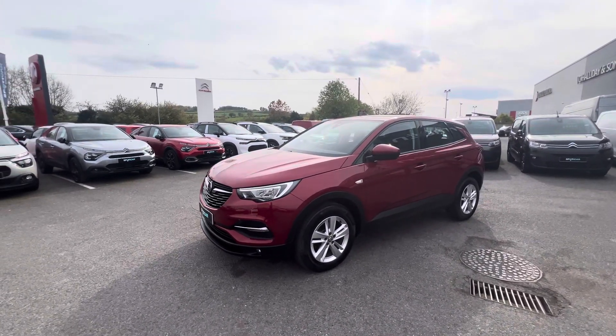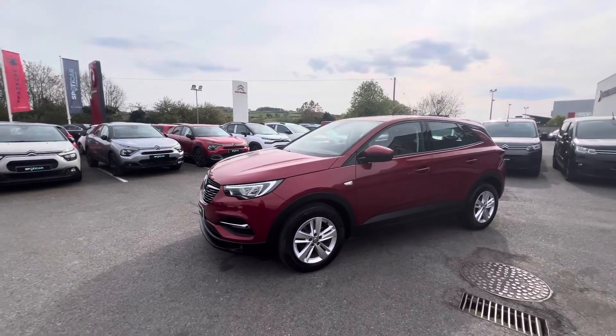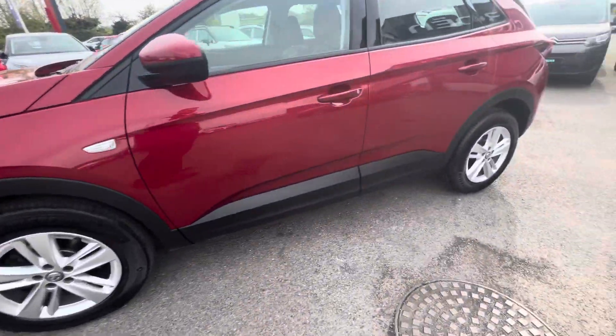Hi folks, David here from JC Halliday & Sons. Today we have a 2021 Vauxhall Grandland X. This is the SE model, finished in this gorgeous ruby red metallic, and it also comes with 17 inch alloy wheels.